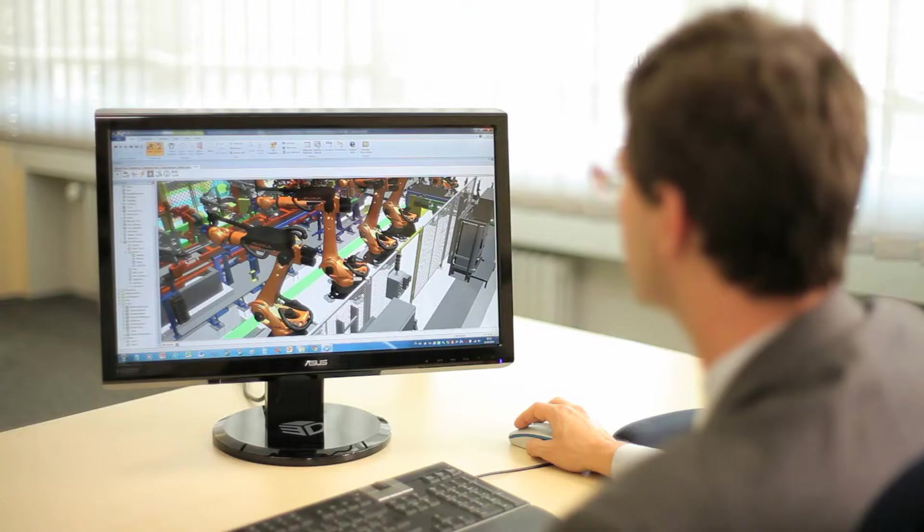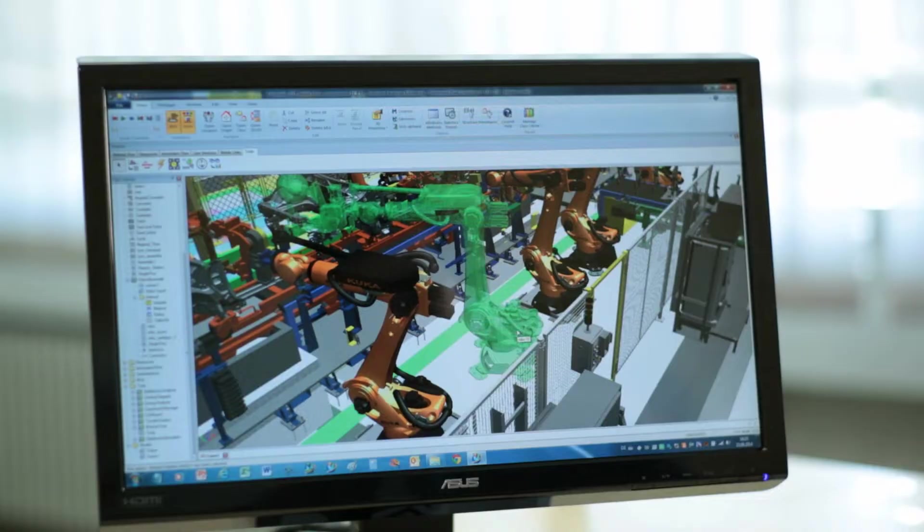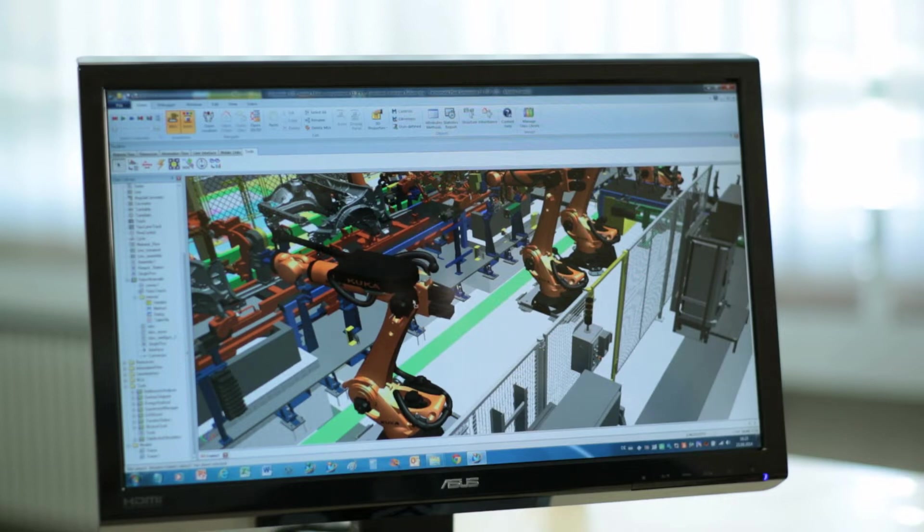The simulation enables optimization of the system, including planning of the layout, the control logic and the dimensioning — that is, the means to optimally fine-tune the amount, position and sequence of production resources. Analysis shows that in this way, one can achieve increased productivity of 25–40%.